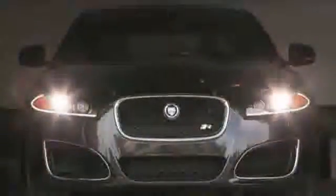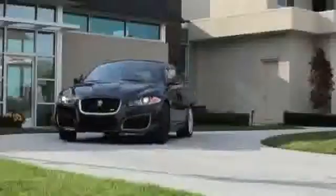Through the smart use of technology, the XF, the XF Supercharged, and the XFR can be a luxury car one moment and a sports car the next. In other words, the XF models are Jaguar all the time.